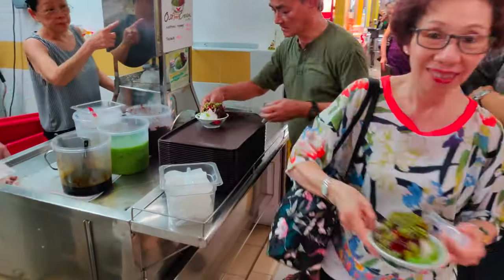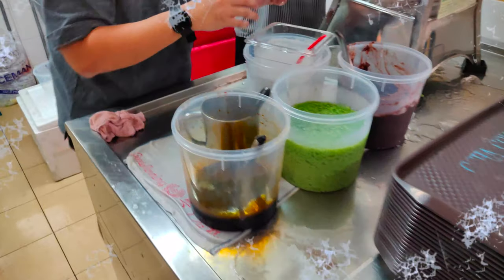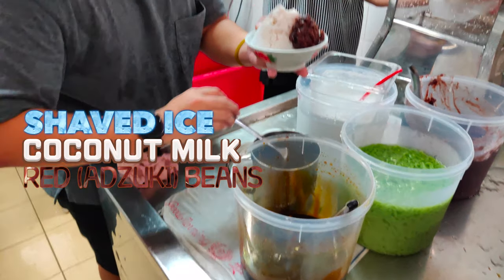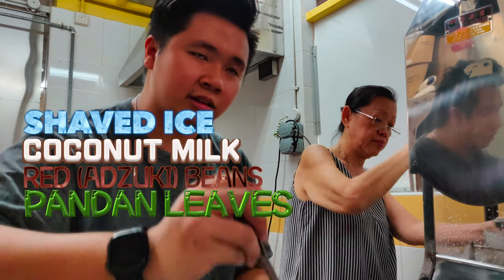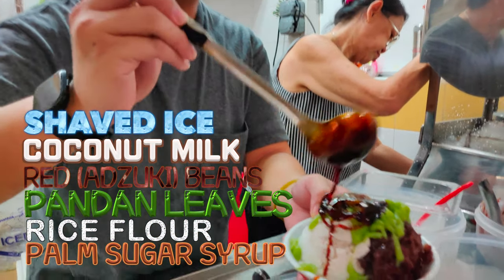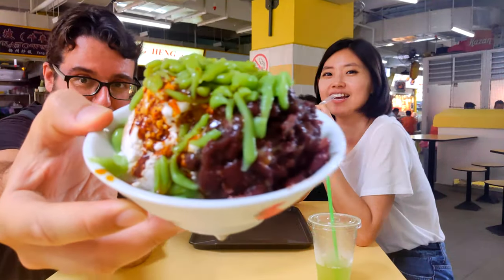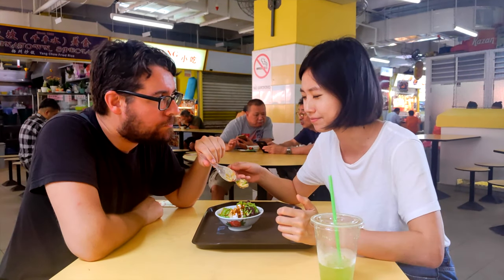The guy working there explained: it's shaved ice with coconut milk, red beans — Japanese azuki beans — and these green noodles made from pandan leaves. They blend the leaves to extract the color and flavor, then mix with rice flour, and finally add palm sugar. While we were enjoying that sweet, soft and cold chendol, we couldn't stop thinking about all the other tasty dishes around us in the Chinatown Complex. But with our stomachs pretty full, it was time to walk outside and explore more of the streets and people of Chinatown.